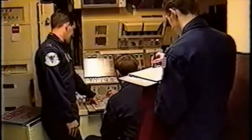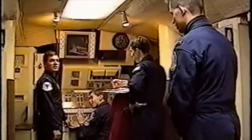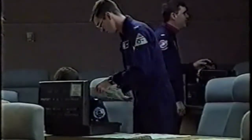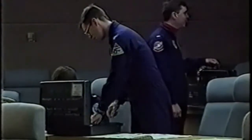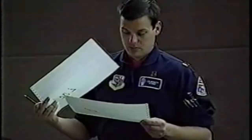One of the 90th Strategic Missile Wing's subordinate units is the 400th Strategic Missile Squadron — the only squadron equipped with the new Peacekeeper missile. The squadron consists of 60 to 65 officers, most of them lieutenants and junior captains, averaging 22 to 23 years of age.